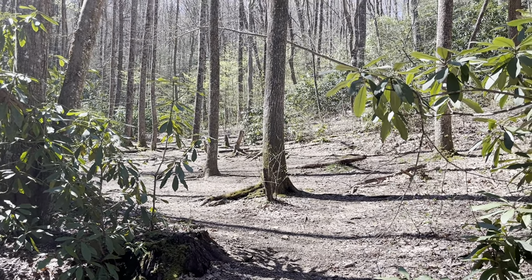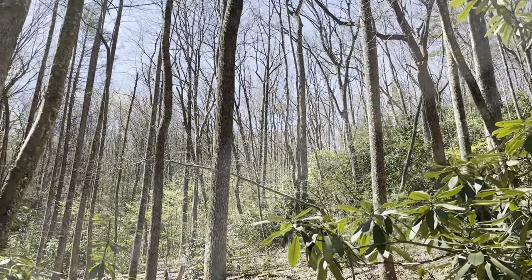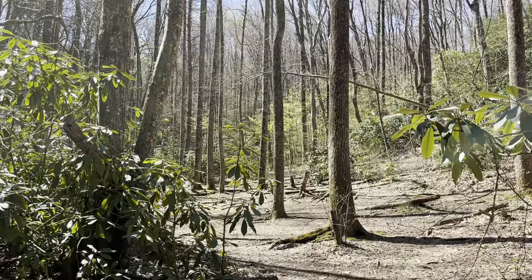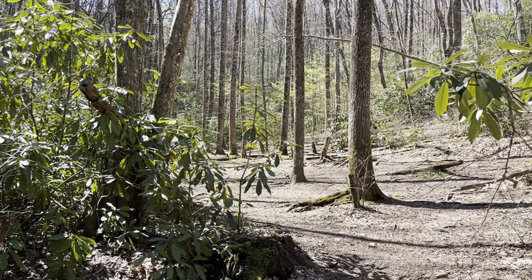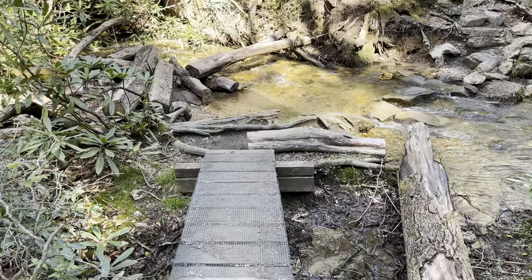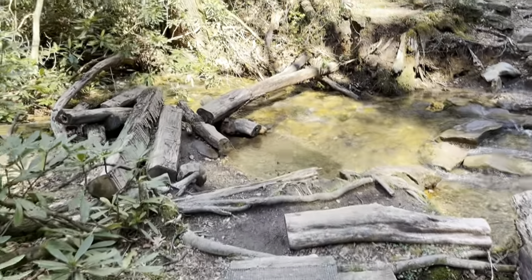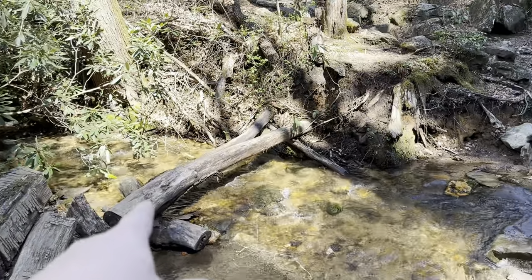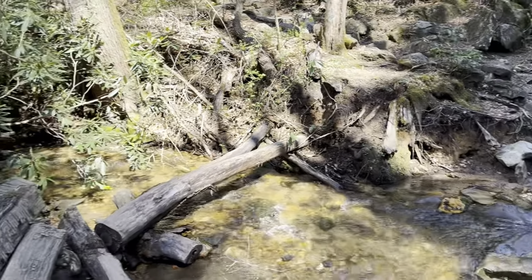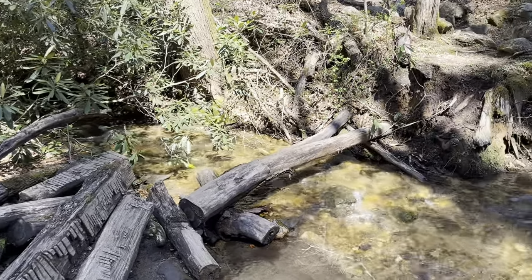Wow, this is a gorgeous campsite — unbelievable. I won't be camping here tonight because I've got a lot more miles to do. But if you're doing the approach trail and you can make it here, this is about maybe 12 miles including the approach trail. Okay, this river crossing is no joke. They've got a little bridge, but once you get here, look — you got to walk across that log. My balance isn't bad, but especially with this heavy backpack, my balance is not as good as it should be.